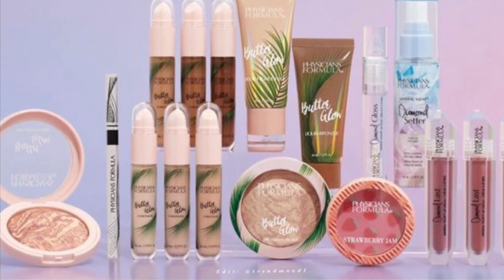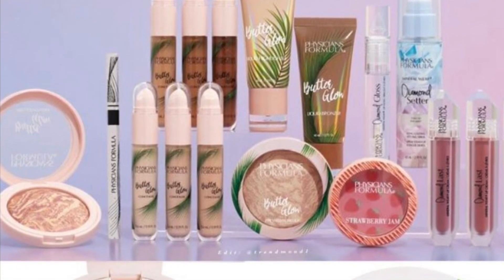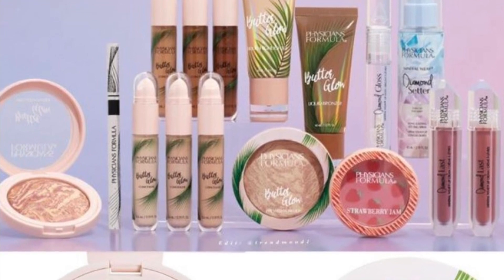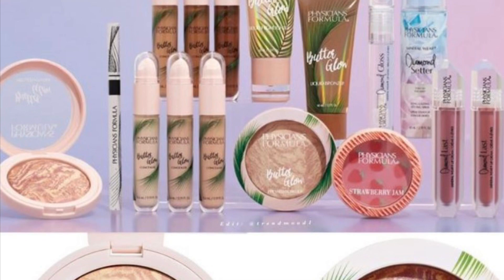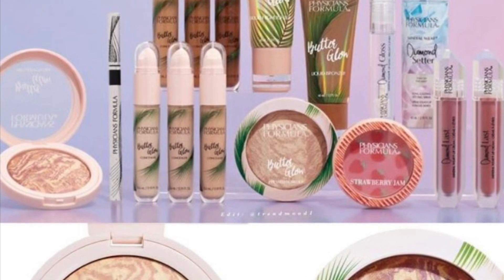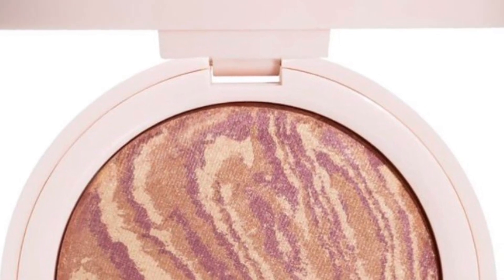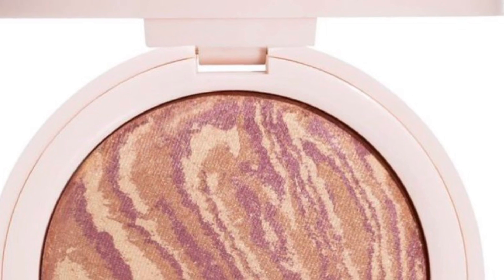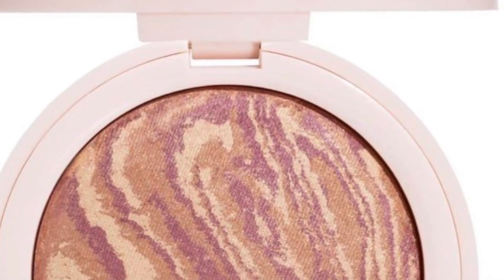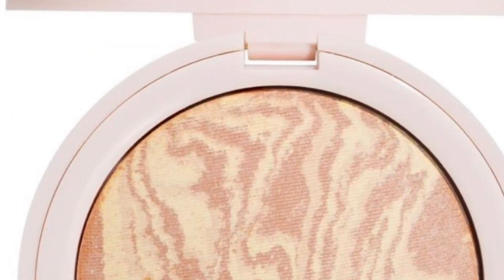Physician's Formula is out with their 2023 collection. It includes a Butter Glow Concealer for $11.99 — a long-wearing, radiant-boosting concealer with a smooth and creamy texture that delivers a radiant, soft, focused finish. It features a dual-ended applicator: apply with a doe foot and blend with a sponge. It comes in six shades.